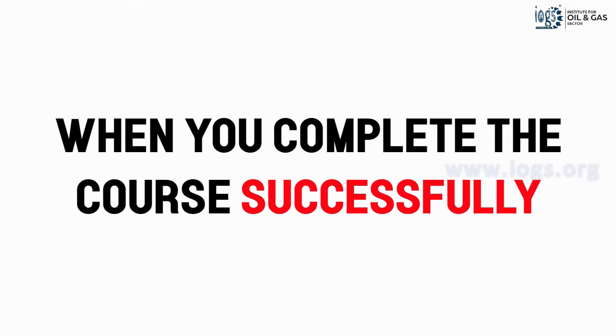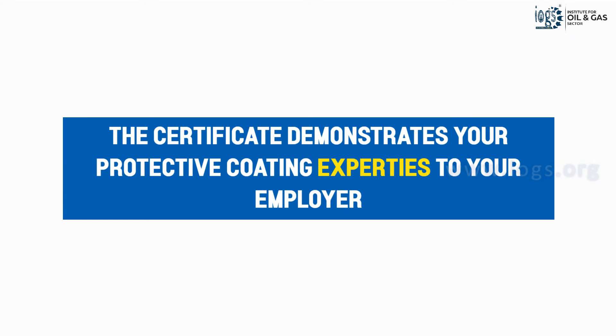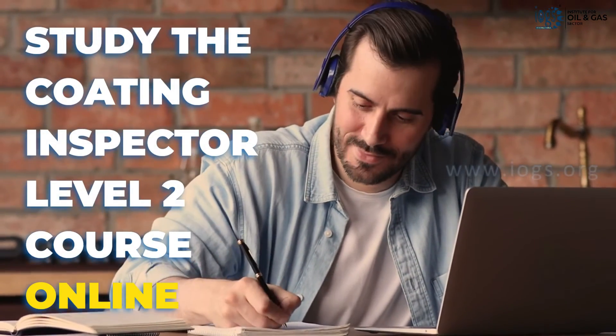Upon successful completion of the course, you will earn a prestigious Coating Inspector Level 2 certification from the Institute for Oil and Gas Sector, demonstrating your protective coating expertise to your potential employers. The best part is that the course is 100% online, meaning you can learn from anywhere and at your own pace and convenience.